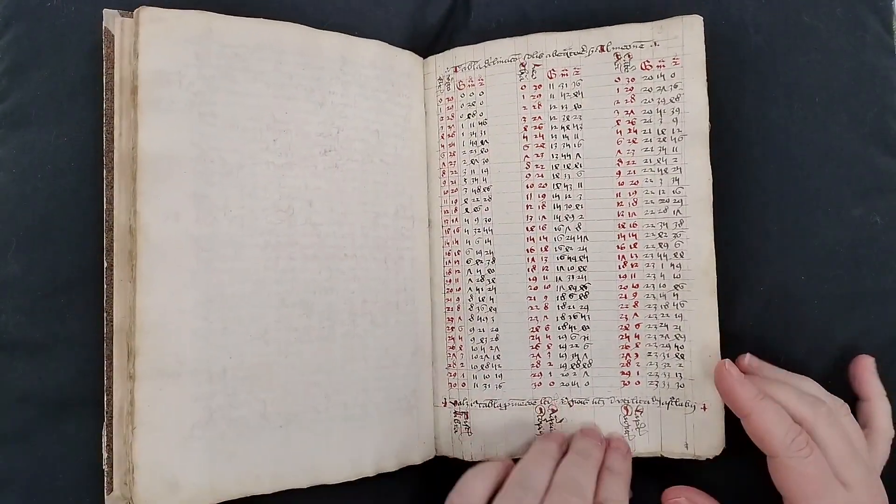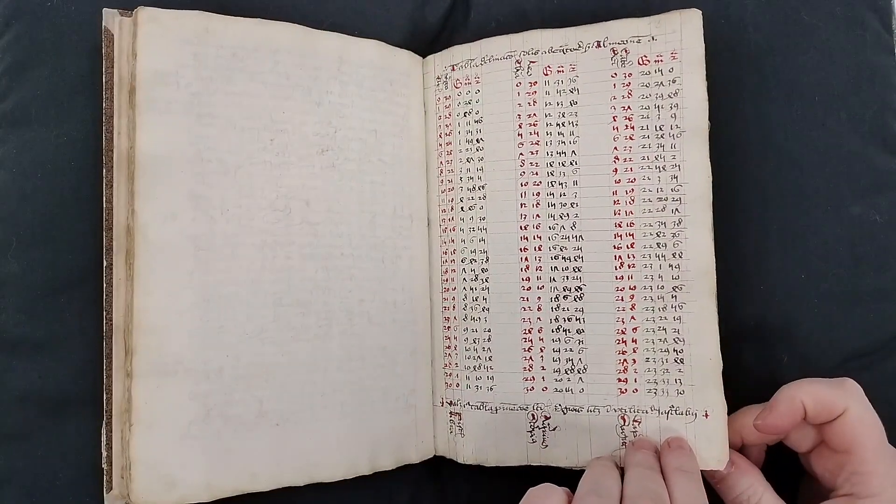Here is one of the tables. This I believe is the tables of solar declination.